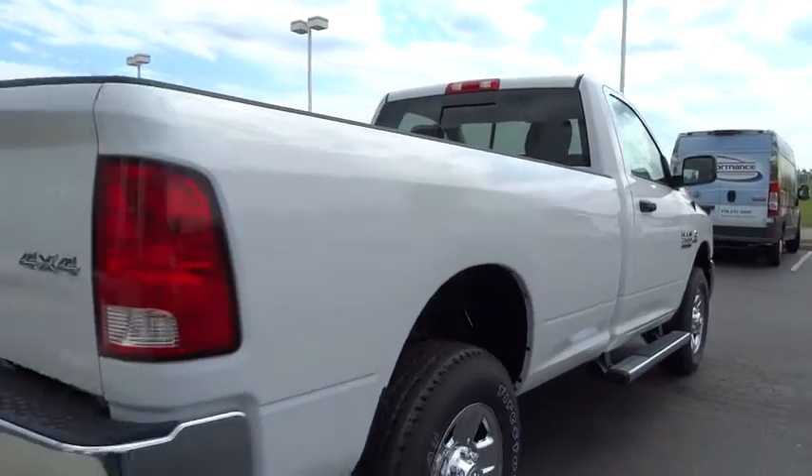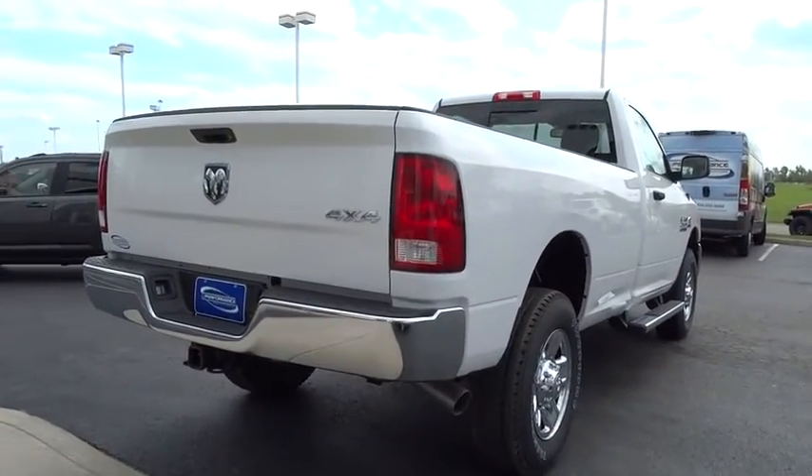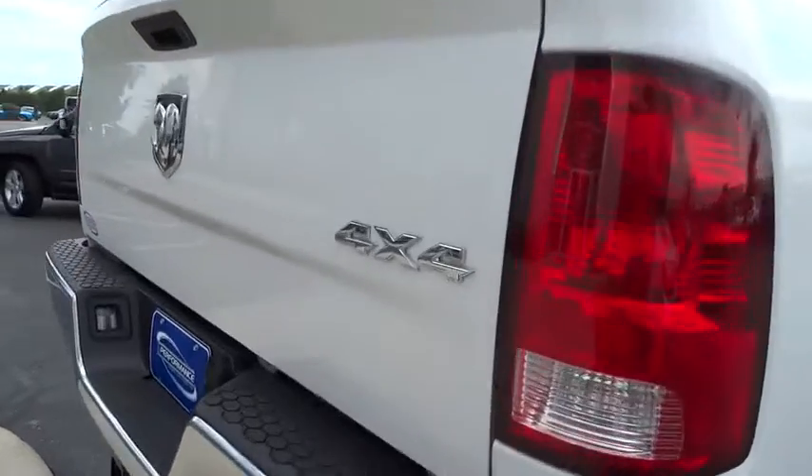Speed control, radio data system, four-piece floor mat set, chrome tubular cab steps, low tire pressure warning.